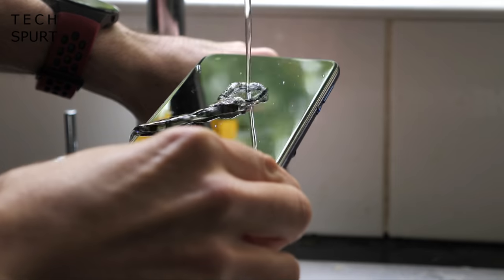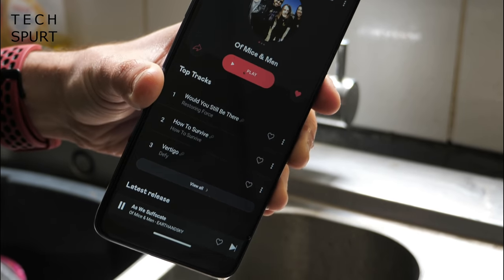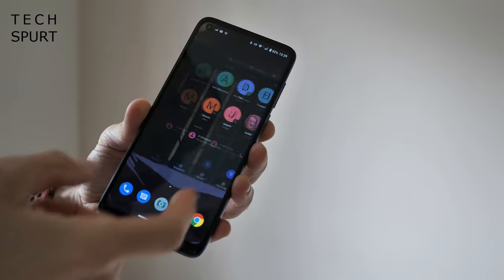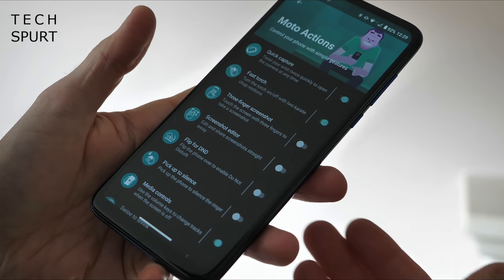And slightly more worryingly, nicks are appearing on the actual display itself. Motorola does throw in one of these cheapy cases to kind of limit the damage, but you'll definitely want to slap on your own screen protector as well. In better news though, the Moto G8 is at least water repellent, so you're alright for checking your Instagram in the rain. Now while some budget handsets are still languishing on Android 9, including some of Motorola's more recent efforts, thankfully here on the Moto G8 it is a pleasingly stock version of Android 10.